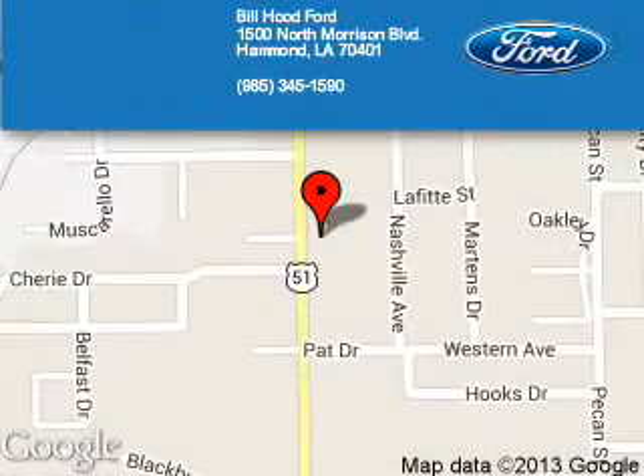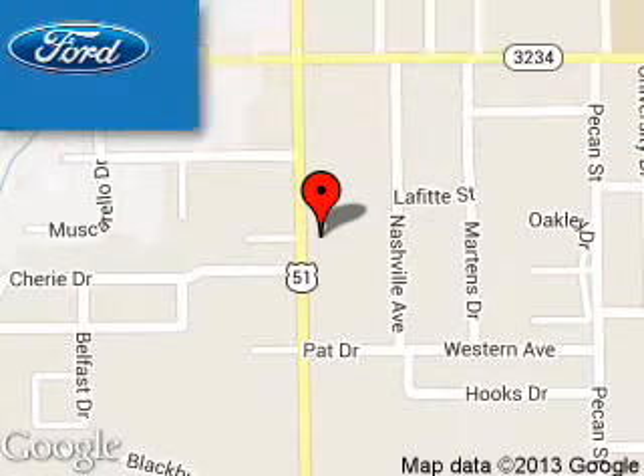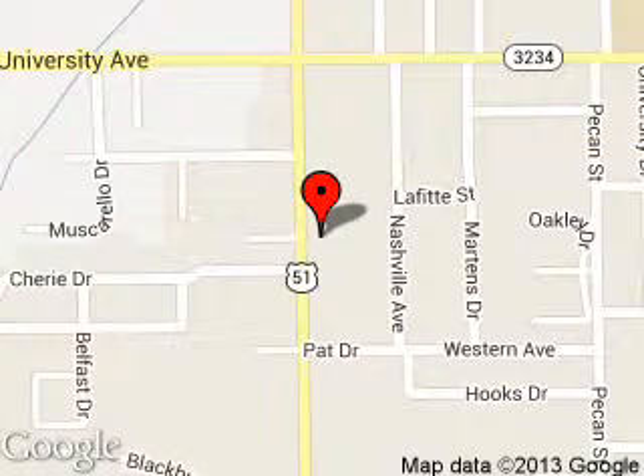Bill Hood Ford is dedicated to doing everything possible to ensure that the experience you have selecting your next vehicle is a pleasant one. We are located at 1500 North Morrison Boulevard, Hammond, Louisiana 70401. Bill Hood Ford.